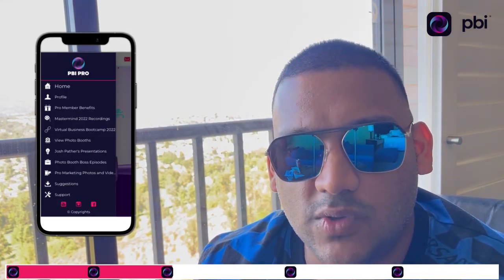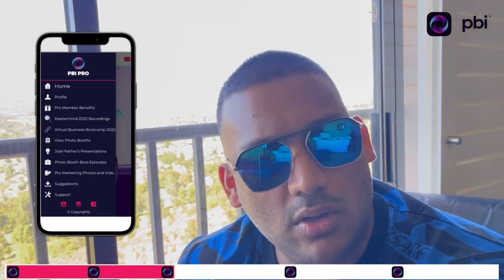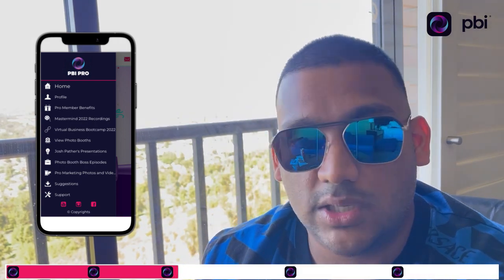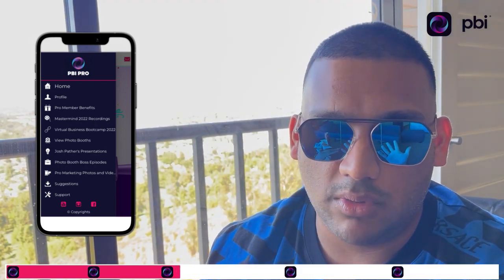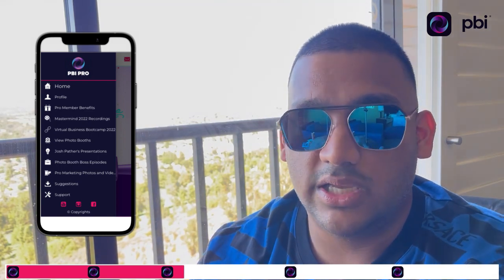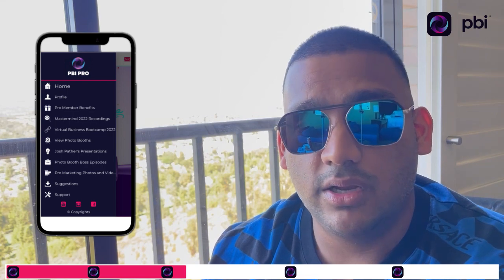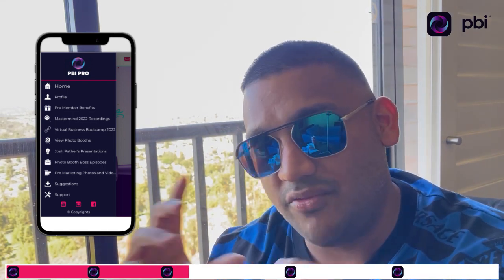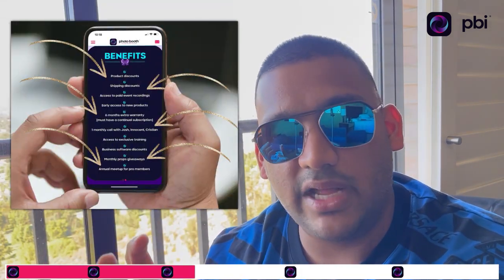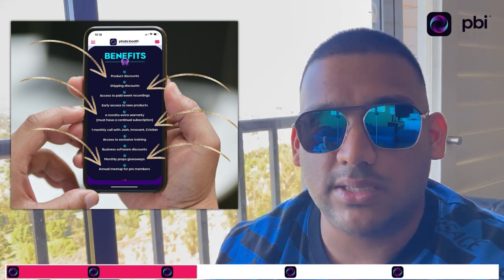Number three is the PBI Pro App. We have the PBI Global App for all customers — that's where you learn how to set up your photo booth, with videos, ebooks, and training. The PBI Pro App is a separate app with additional premium content: exclusive masterminds, conferences, and presentations from industry experts.